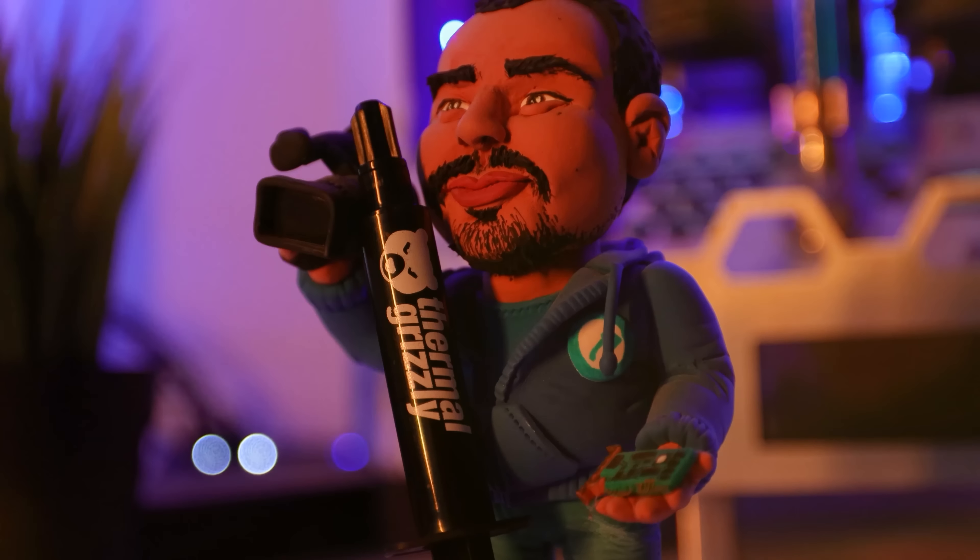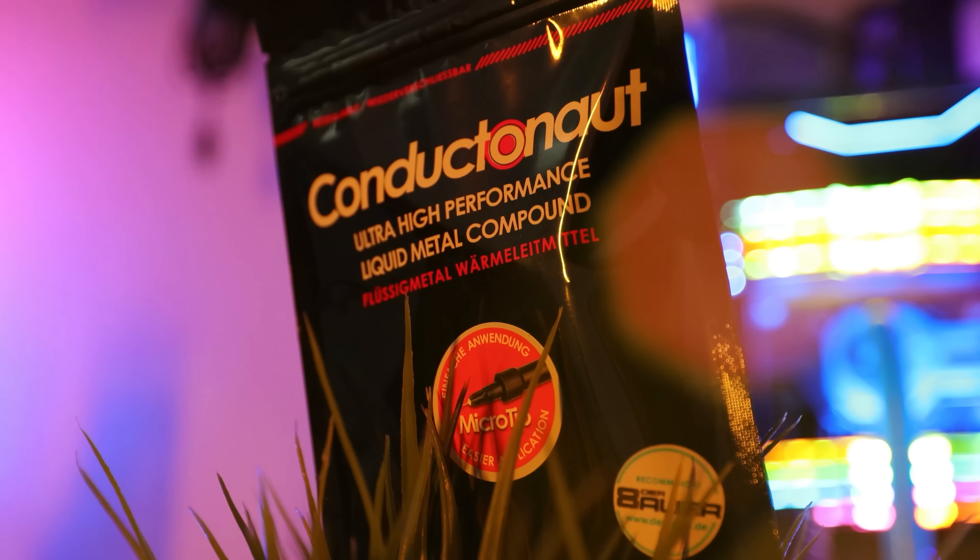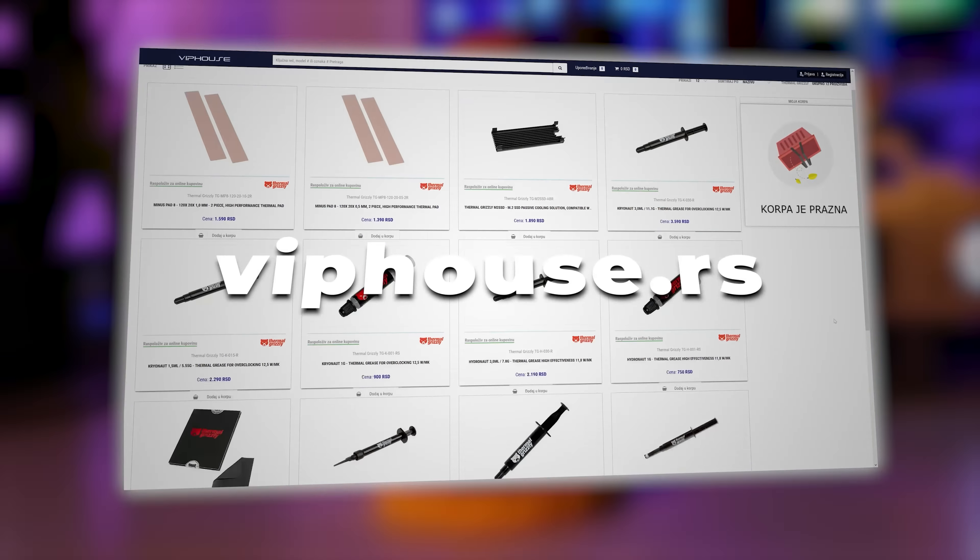A kakav je RX 7600 kada pričamo o temperaturi i potrošnji? Termo Grizzly — najbolje termalne paste i podloge u Vip House-u. Čekirajte link u opisu.